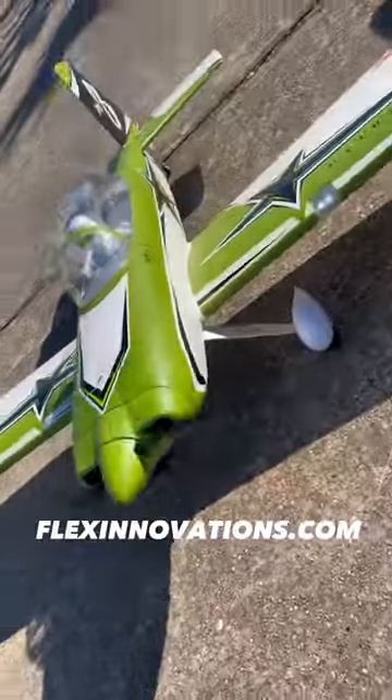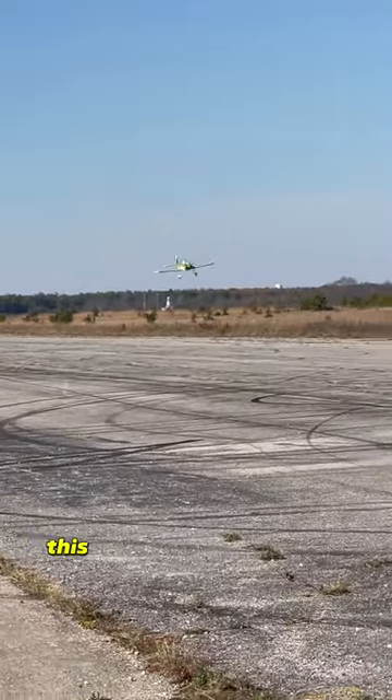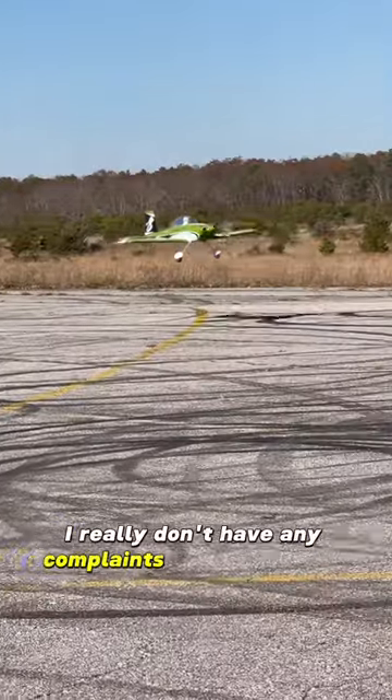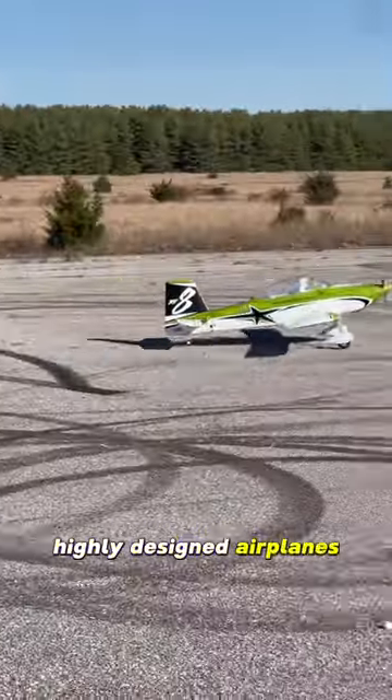Next, we have Flex Innovations. I've flown two planes from them — this RV-8 and the CAP-232 — and to be honest, I really don't have any complaints with these guys. They're some top-notch, highly designed airplanes.